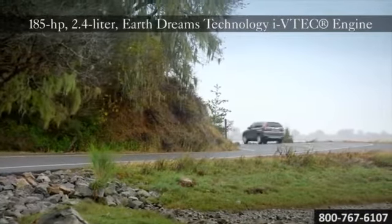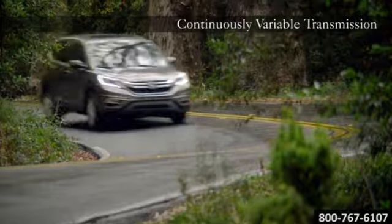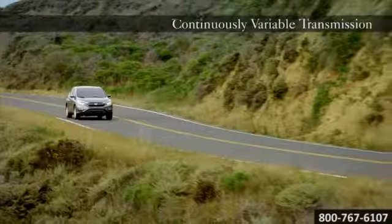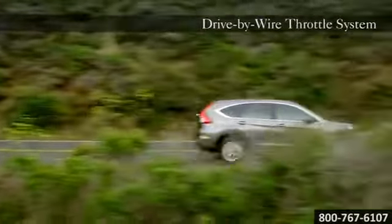Electronically activated real-time all-wheel drive with Intelligent Control System helps your CR-V react lightning fast to a loss of traction, and gets power to the road as quick as you can ask for it.